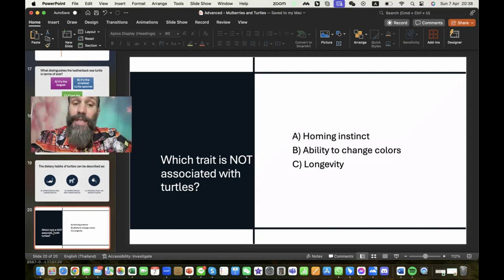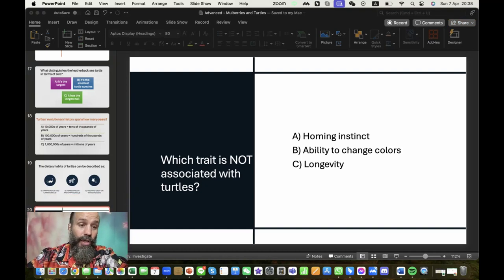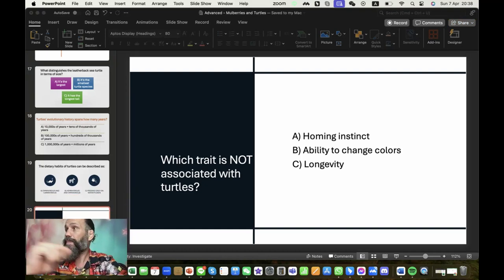Which trait is not associated with turtles? Homing instinct — they do travel. Ability to change colors — that one obviously is not correct. Longevity — most people know that turtles live a long time and can outlive me perhaps. And that wraps it up for the lesson.